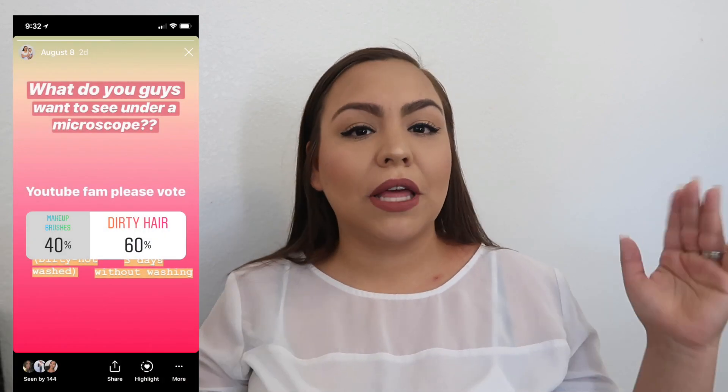I have not washed my hair — this is day three. I asked you guys on Instagram whether you'd rather see this or what makeup brushes look like, and the majority voted for dirty hair. I'll put that poll up on screen. If you don't follow me on Instagram, it's linked in the description below, along with my Snapchat and Twitter. I have all my equipment on the right side here, and I'll leave the microscope link below if you want to purchase one.